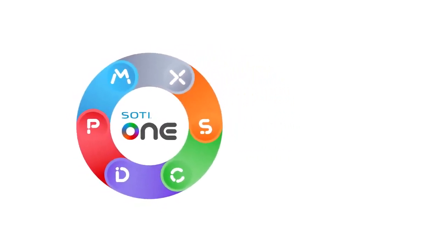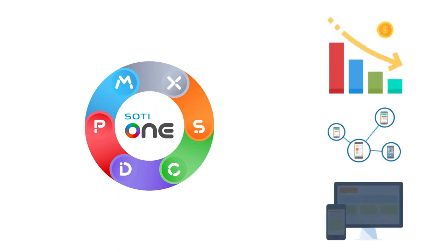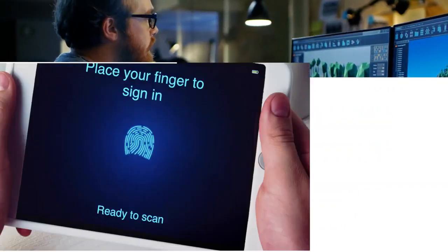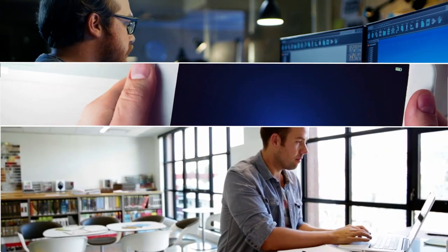The Sody One Platform is an integrated suite of solutions that reduces the cost, complexity, and downtime of business-critical mobile technology. It helps you digitize manual paper-based processes and manage and monitor all your business-critical mobile devices.